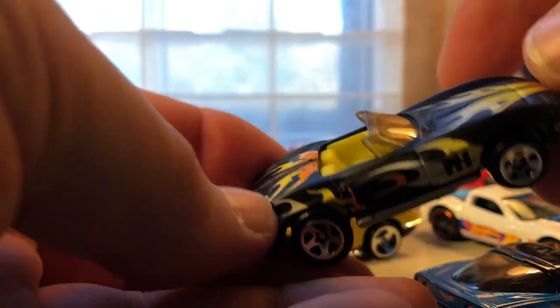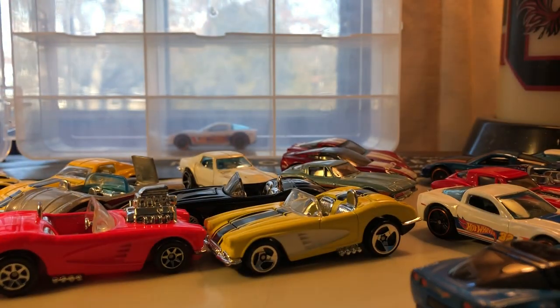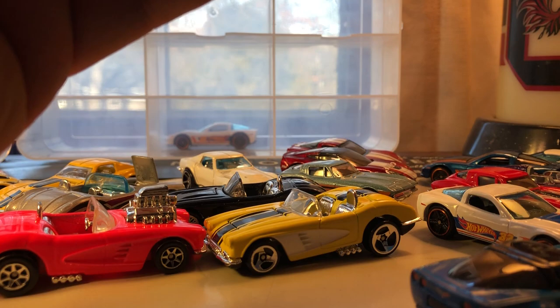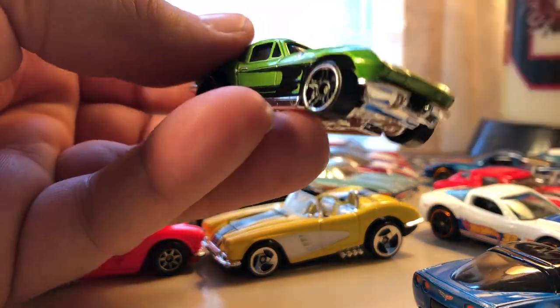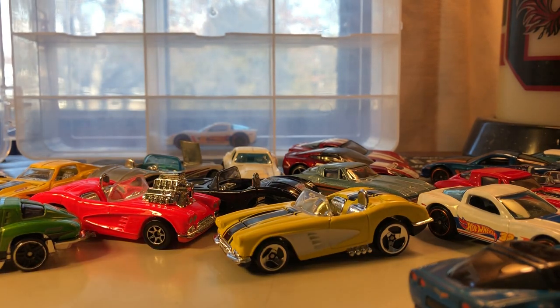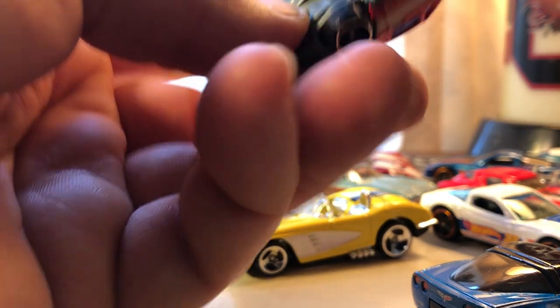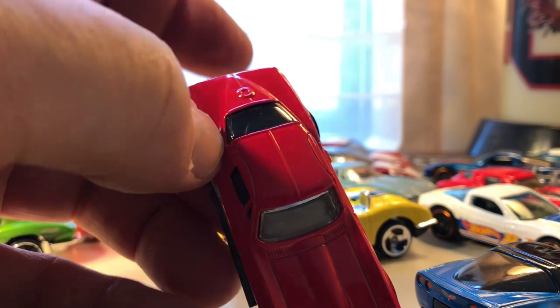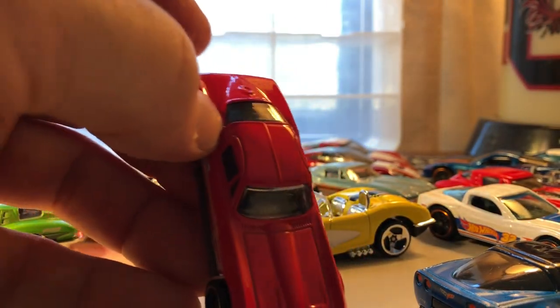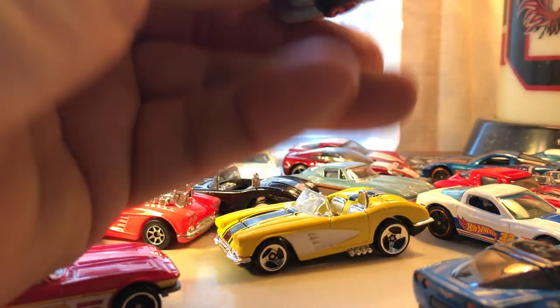This one is flat black with flames and it's a '65 Corvette convertible. There's another '63 Stingray. There's a '64 Corvette Stingray — no split window in the back. Another '64 — this is nice because it's got a metal base.